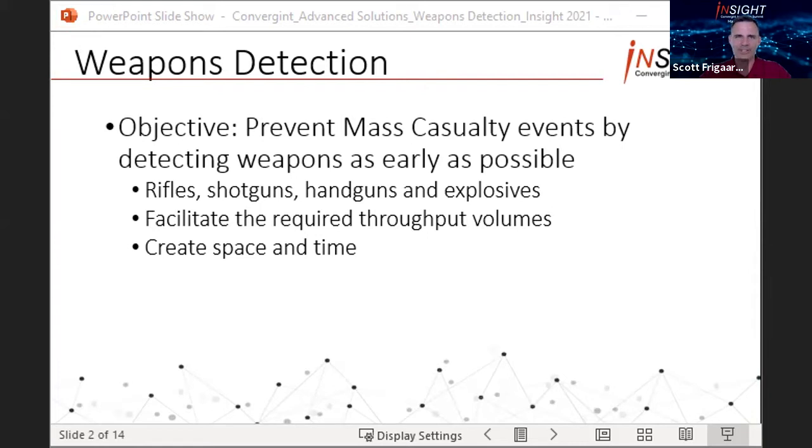A couple of disclaimers: no solution is perfect, and there is no one-size-fits-all solution, so multiple layers should be evaluated and implemented depending on your use cases. I'm also going to sidestep any discussion about whether employees, customers, delivery people, contractors, etc., are legally or procedurally allowed to bring weapons onto company property, and instead focus only on the technologies that can detect weapons, whether or not they're supposed to be there.